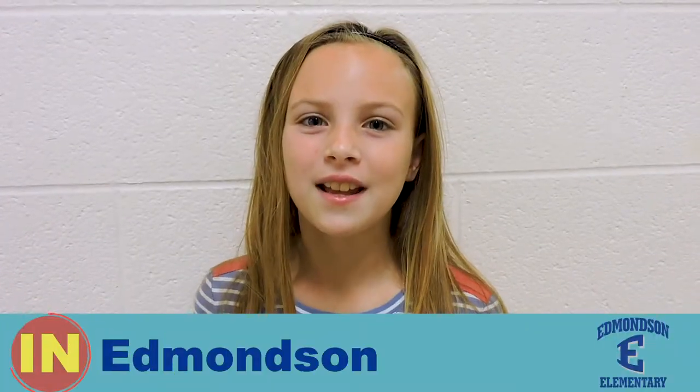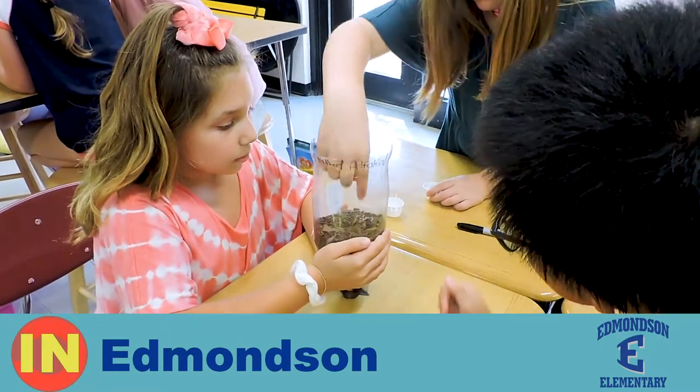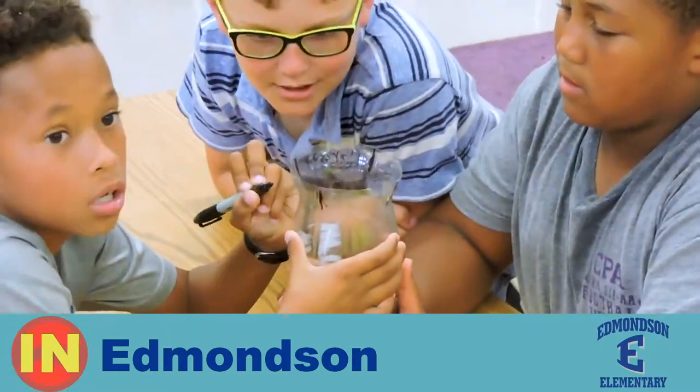In fourth grade science today we built terrariums and we'll add fish, crickets, and roly-poly to create our own ecosystems.